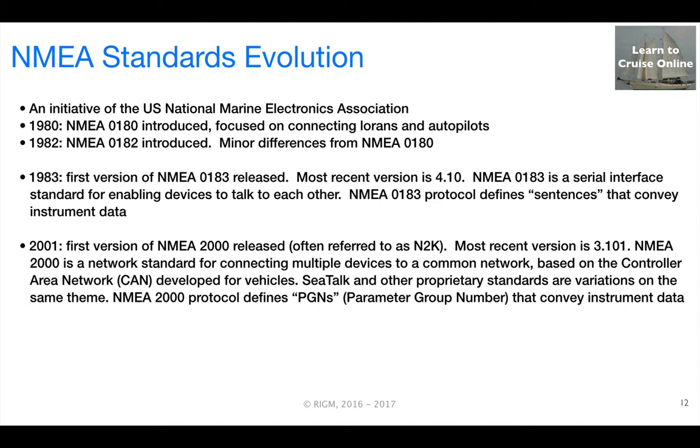Then in 2001, NMEA released the first version of NMEA 2000, also referred to as N2K. The most recent version of this protocol is 3.101. This is a network standard for connecting multiple devices to a common network, and it's based on the controller area network initially developed for land vehicles. SeaTalk and other proprietary standards are variations on this same theme. NMEA 2000 defines parameter group numbers, or PGNs, that convey instrument data.